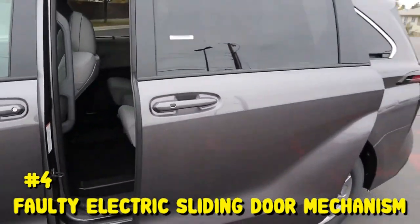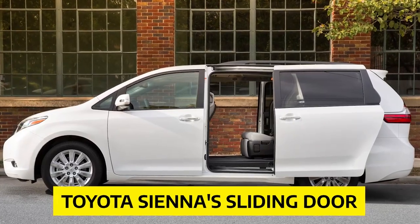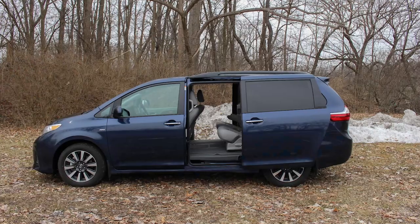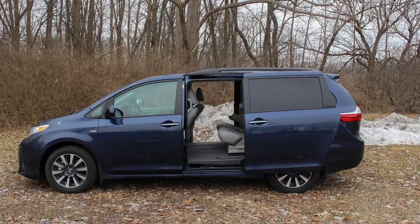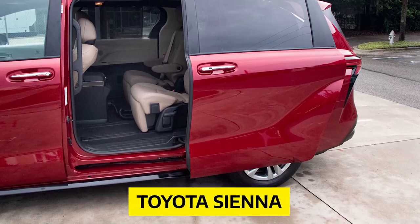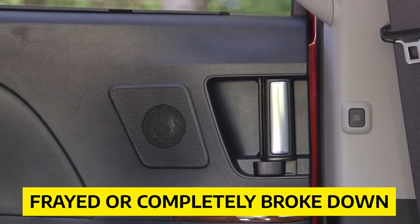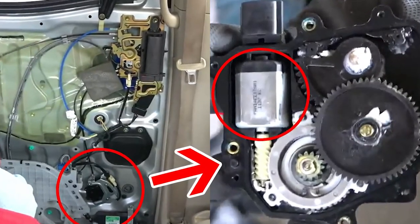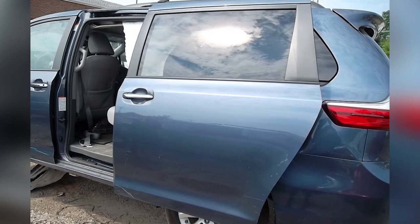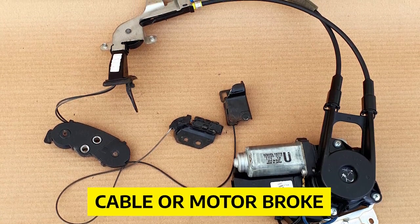Number 4: Faulty Electric Sliding Door Mechanism. On RepairPal, one of the most common problems involved the Toyota Sienna sliding door. This problem is widespread and has been reported numerous times by various people, more often than every other problem of the Toyota Sienna combined. Problems with the electric sliding door have been found in every model year. Most owners had problems because the cable inside the door frayed or completely broke down, or the sliding door's electric motor had worn out. Once the electric door mechanism broke, the door would have to be opened manually.